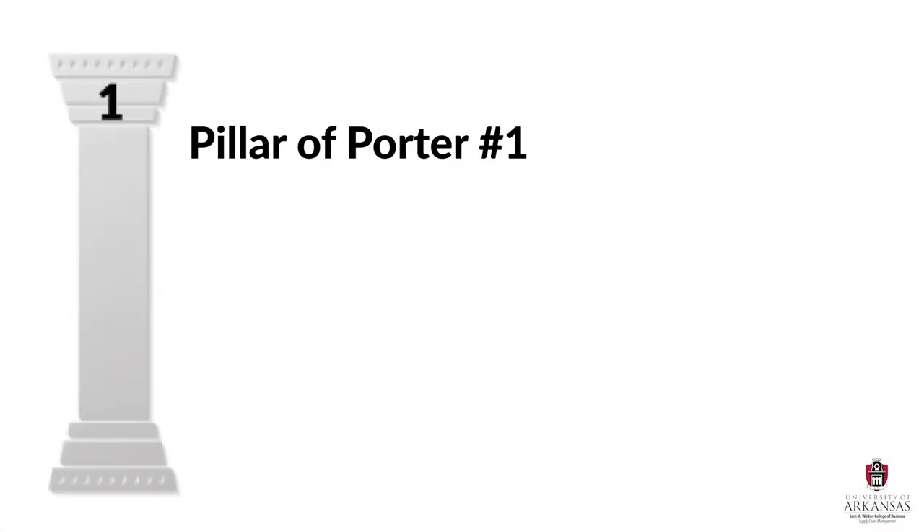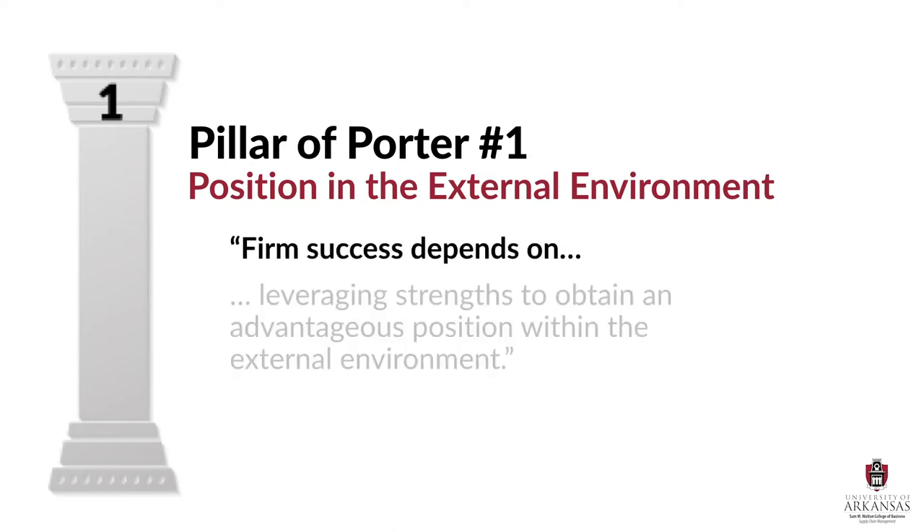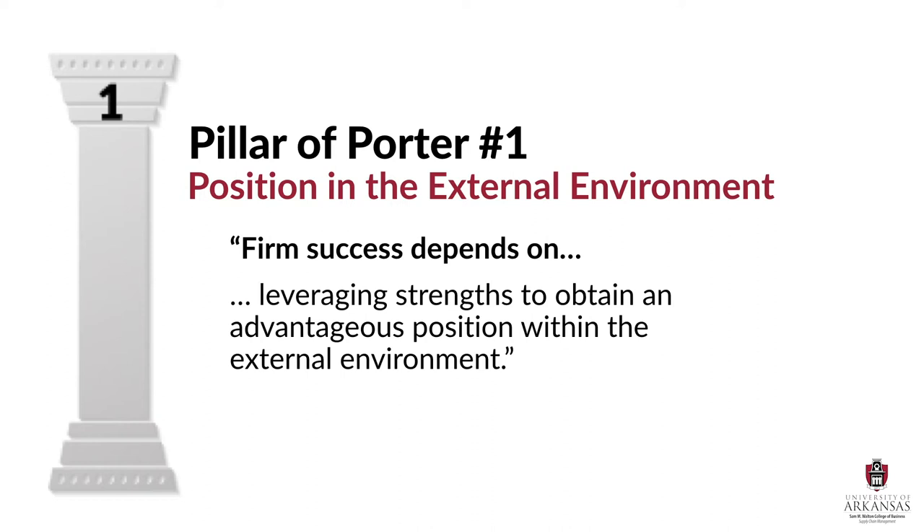The first pillar is position in the external environment. According to Porter, firms will be more successful when they leverage their strengths to obtain an advantageous position within the external environment. Or, said another way, a firm's performance is differentiated by their industry structure and their place within that industry structure. We'll talk more about this here in a bit.